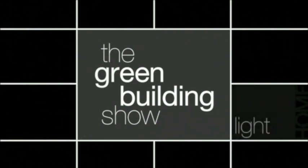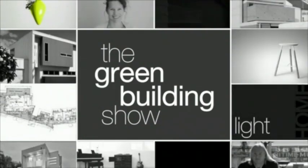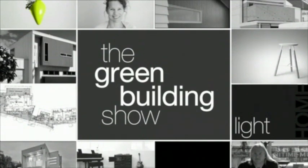Welcome to The Green Building Show, where we investigate green design and building trends throughout Australia. In this series, we've been putting passive design under the spotlight, speaking to architect Oliver Steele and research director at the Institute for Sustainable Futures, Caitlin McGee, to get their insights into passive design principles.